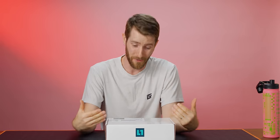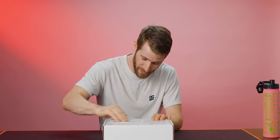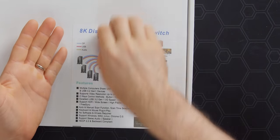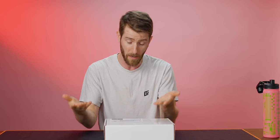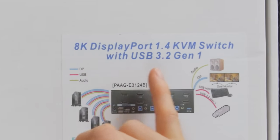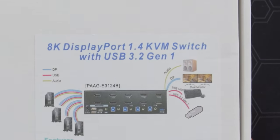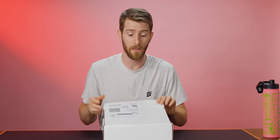Everything about this product is just delightfully Wendell — from the plain white packing box with the simple, not-even-glossy adhesive-backed laser-printed label on it, to the unimaginative yet amply descriptive name. I mean, what is it if not '8K DisplayPort 1.4 KVM Switch with USB 3.2 Gen 1'? That's what it is.